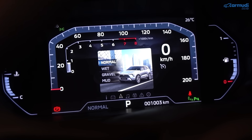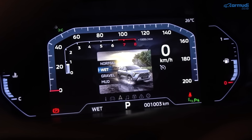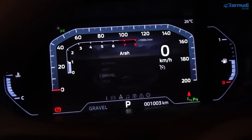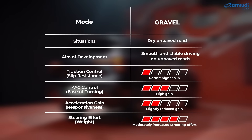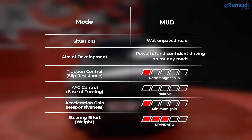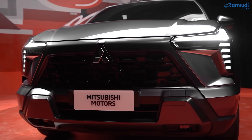Mode normal dirancang untuk jalan beraspal standar dan daily driving. Wet adalah mode yang diciptakan khusus untuk daerah ASEAN, agar bisa melewati jalanan basah atau bahkan banjir dengan lebih aman. Gravel dirancang agar bisa melewati jalan belum diaspal berbatu kerikil dengan mulus dan stabil. Mud dirancang untuk jalanan tidak beraspal yang basah dan berlumpur — mode ini membantu melewatinya dengan lebih percaya diri.